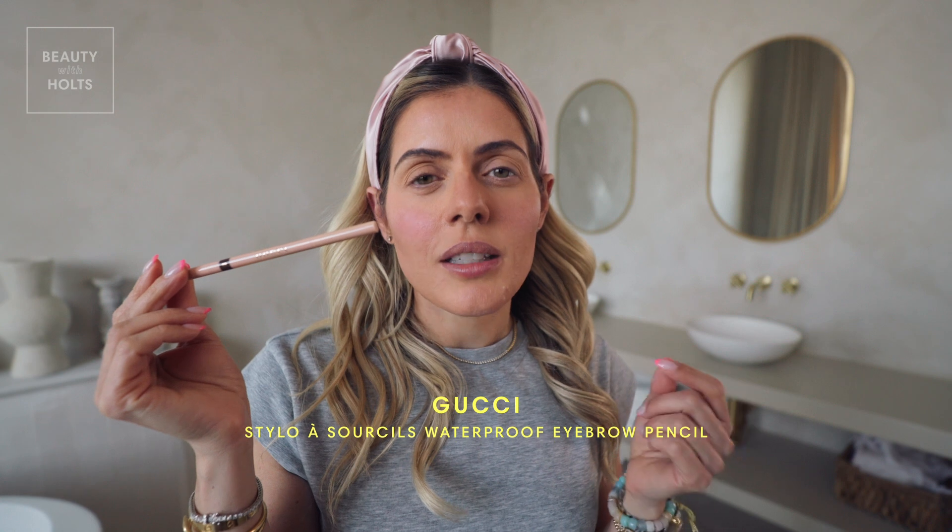Now for one of my favorite products — my eyebrow pencil. I'm using the Gucci eyebrow pencil in color 03, waterproof. It just really defines the brows. It also has a brush on one end. I guess if I was stranded on a deserted island, I would have to bring an eyebrow pencil. I love that this comes with a brush because it makes it so much easier to apply. Big difference — huge.